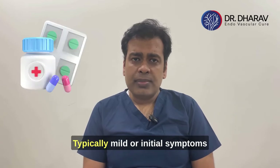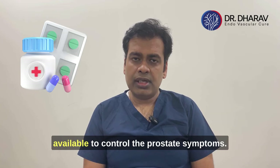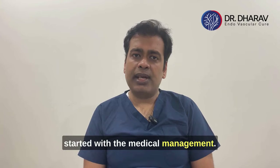Mild or initial symptoms are managed with medication. There are several kinds of medications available to control prostate symptoms, so all patients generally start with medical management.